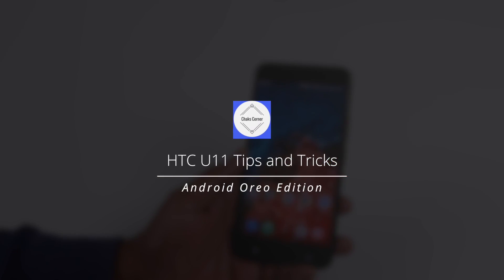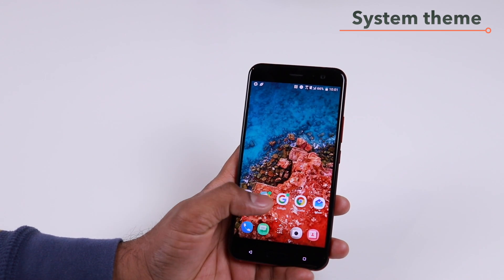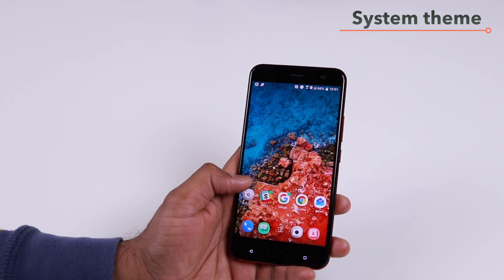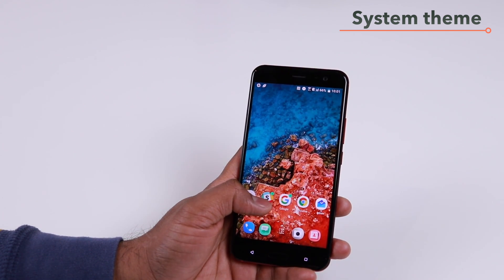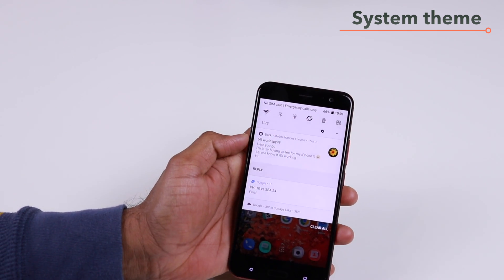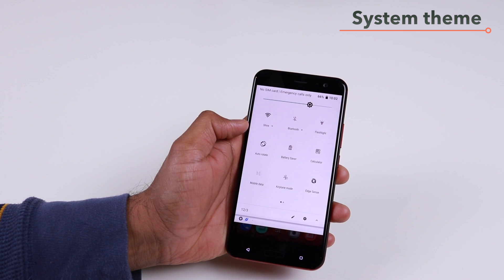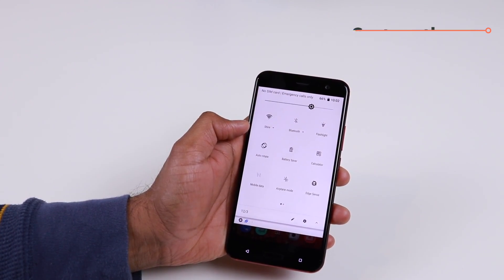With the Android Oreo update, HTC has added a few features to the HTC U11. The first change you will see across the entire system is the new rounded icons you get with Android Oreo, and also the new white shades all over the system rather than the black shade you had before.